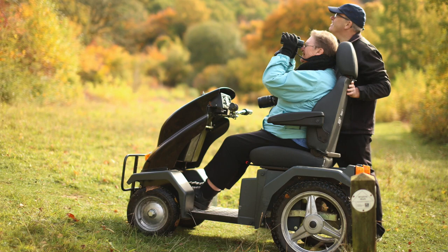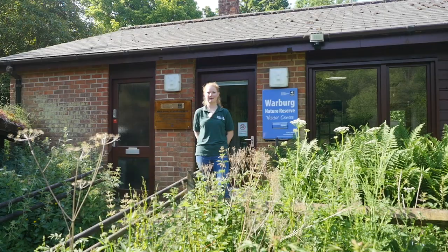Before we head off, let's take a quick peek in the bird hide next to the Interpretation Centre.